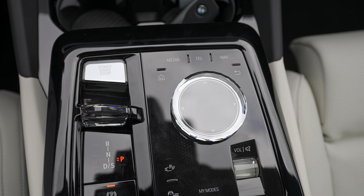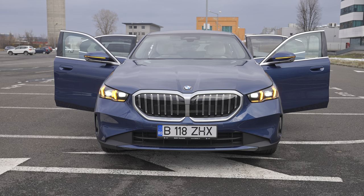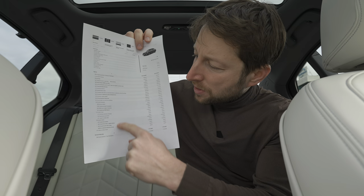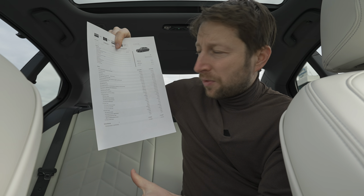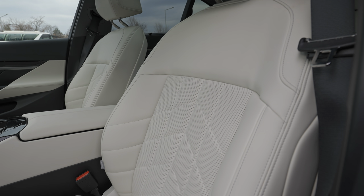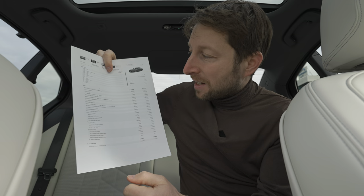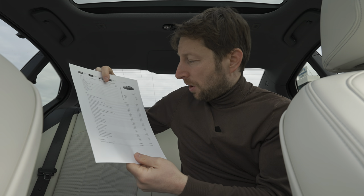Before we start the exterior and interior review, I want to give you some technical data, information, and price. The version I have is the 520d xDrive — the all-wheel drive version with a diesel engine. The price of the car I have with me is around 90,000 euros with all options included. The most important option I recommend are the Veganza seats. If you want to take it in this White Smoke color, it looks just incredible — it's only 769 euros and it completely changes the interior.